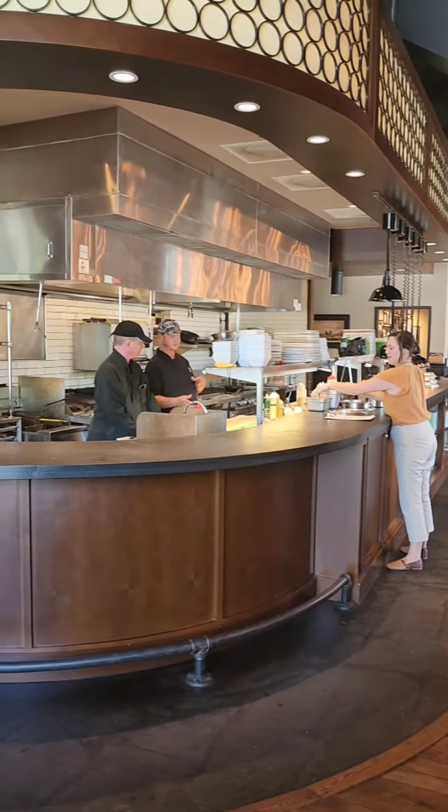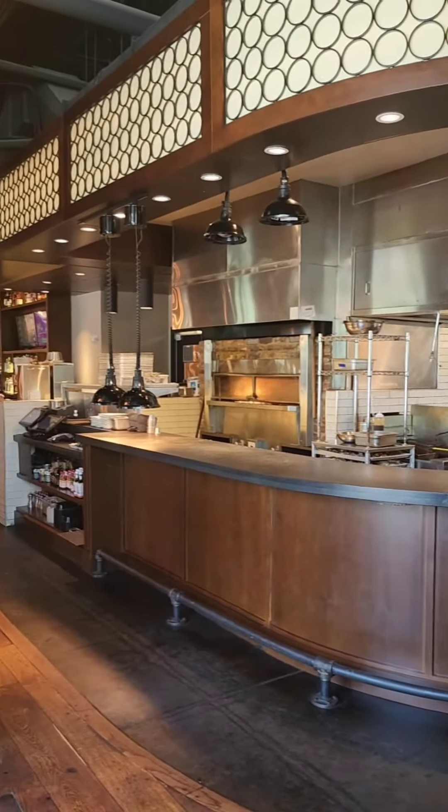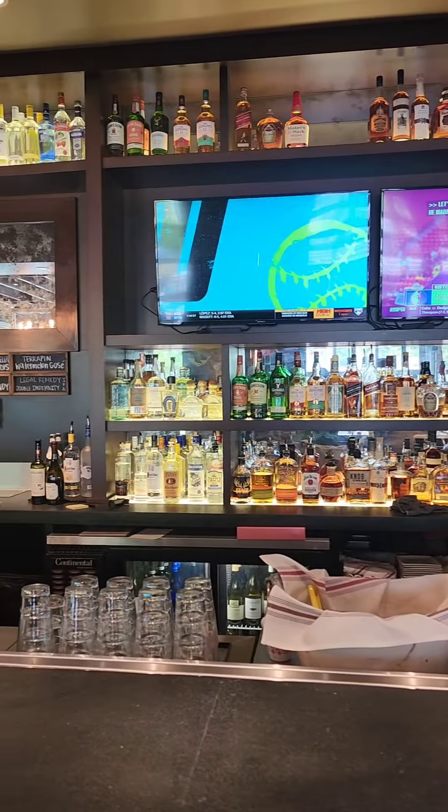When you walk in, this is the first thing you see. To the right, you'll see the chefs there — that's where the magic happens. And the food that I've had here has been amazing.